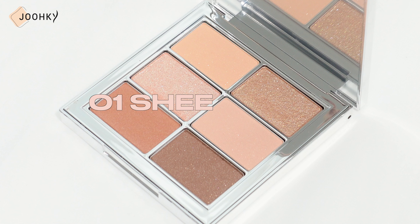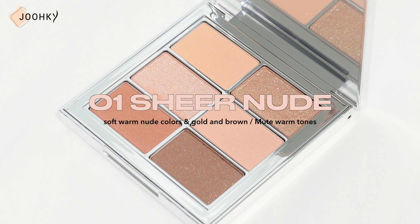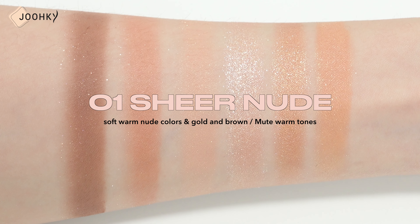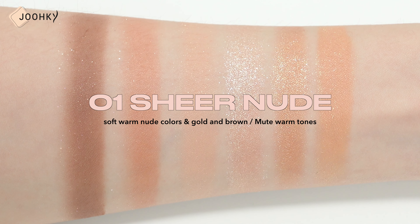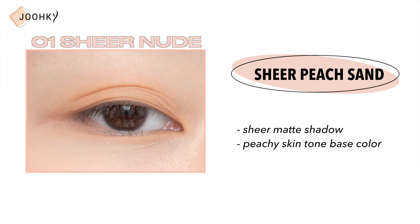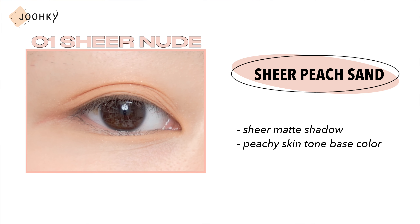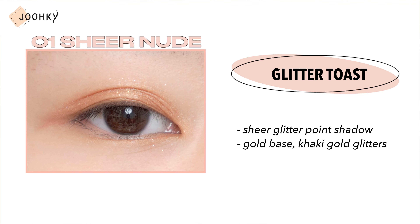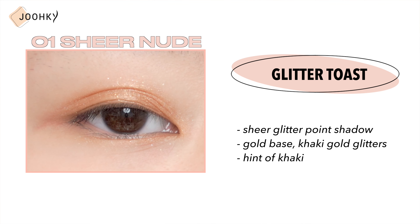When looking at the colors, they seem to be filled with something bright and clear, so now I'll show you swatches of all the colors of each palette and also provide tone recommendations. No.1 Sheer Nude — this is said to be a palette with soft warm nude colors with gold and brown added onto a nude coral base, and is recommended for those with muted warm tones. No.1 Sheer Peach Sand is a sheer matte shadow with a peachy skin tone base color. Glare Toast is a sheer glitter point shadow with a gold base, khaki gold glitters and a hint of khaki.